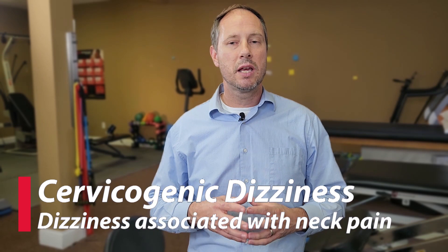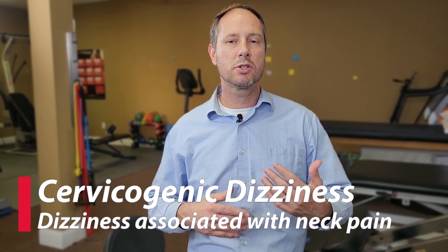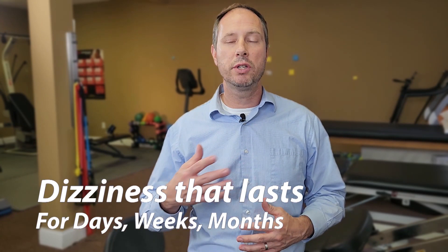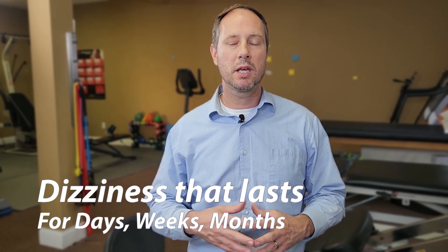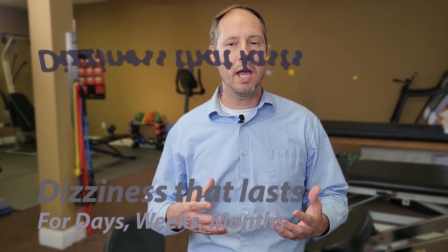Cervicogenic dizziness is a little different than traditional vertigo in that you don't get such a severe spinning sensation. More so, you get just a feeling of being off or disequilibrium. This could last all day long, weeks, months. It can be chronic. It can be pretty terrible, and it just doesn't go away like the brief vertigo we talked about before.